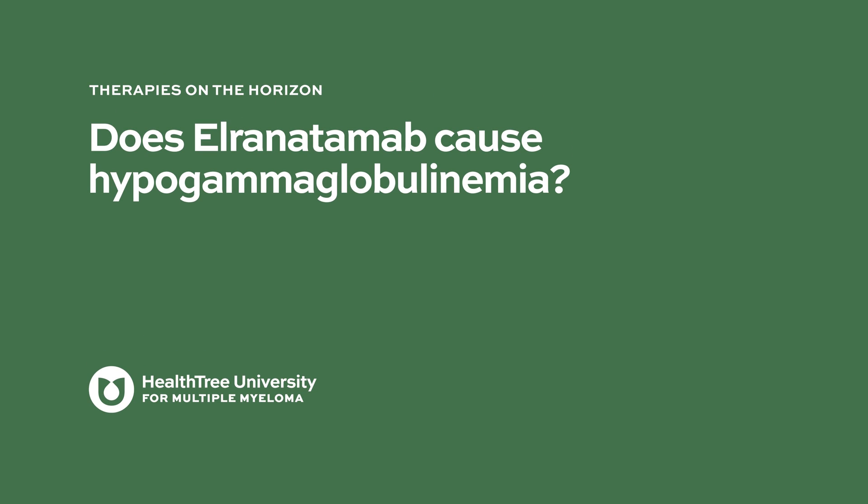A common feature of immune therapies for myeloma is that in addition to killing myeloma plasma cells, they also tend to kill normal immune plasma cells that make the antibodies protecting us from infection. So for most patients who receive these effective immune therapies, we end up seeing very low levels of normal helpful antibodies, and for most people we give regular intravenous infusions of antibodies collected from others, called intravenous immune globulin or IVIG.